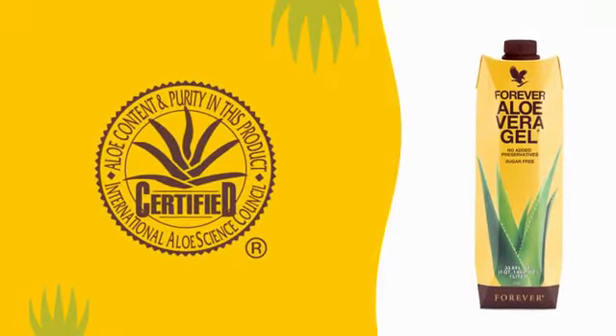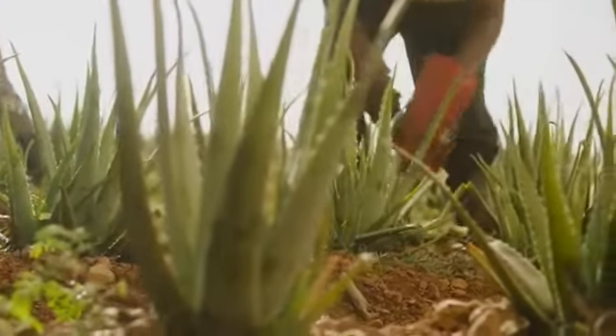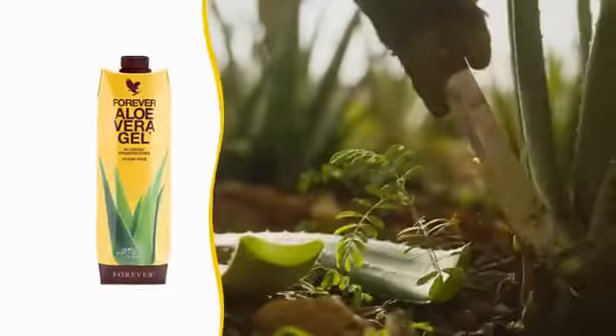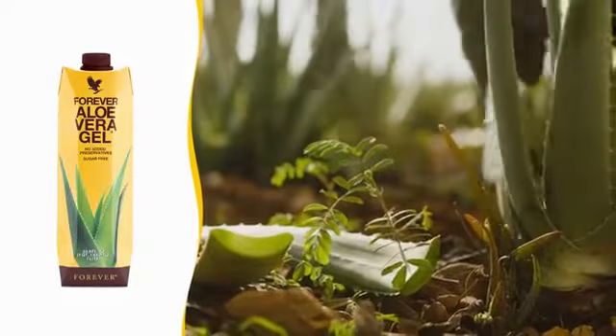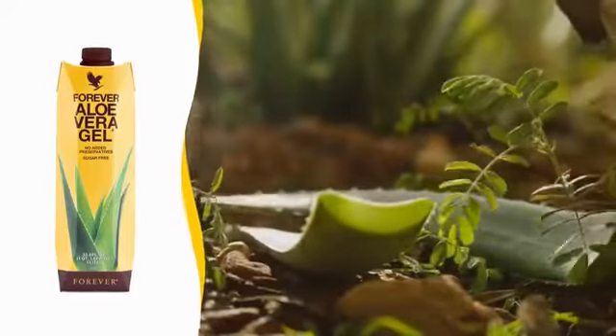Certified by the International Aloe Science Council for Potency and Purity, Forever's Nutritional Aloe Vera drinks combine hand-harvested inner leaf aloe vera gel with natural fruit juices to provide all of the amazing benefits of aloe, just as nature intended.